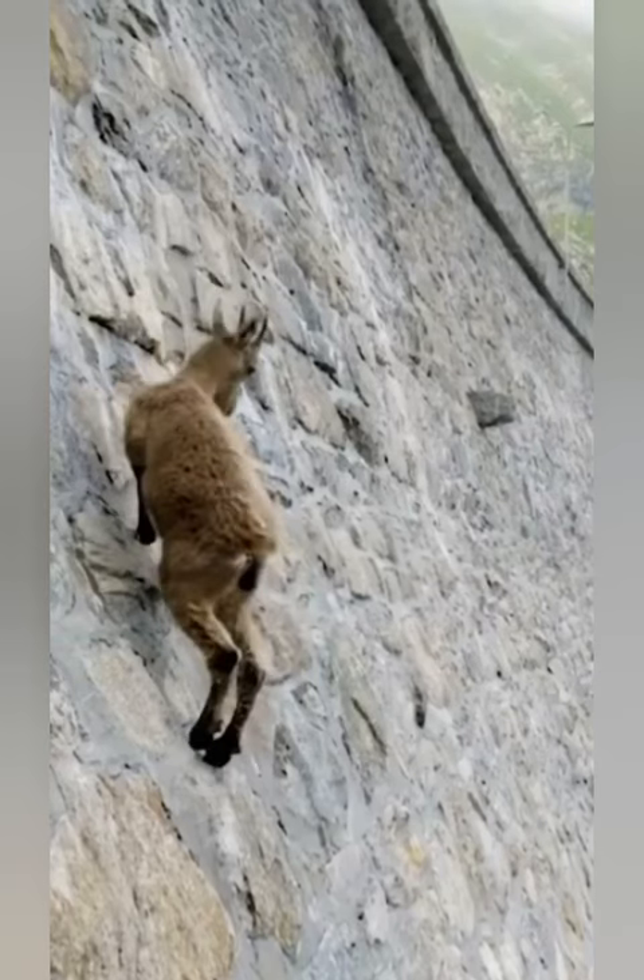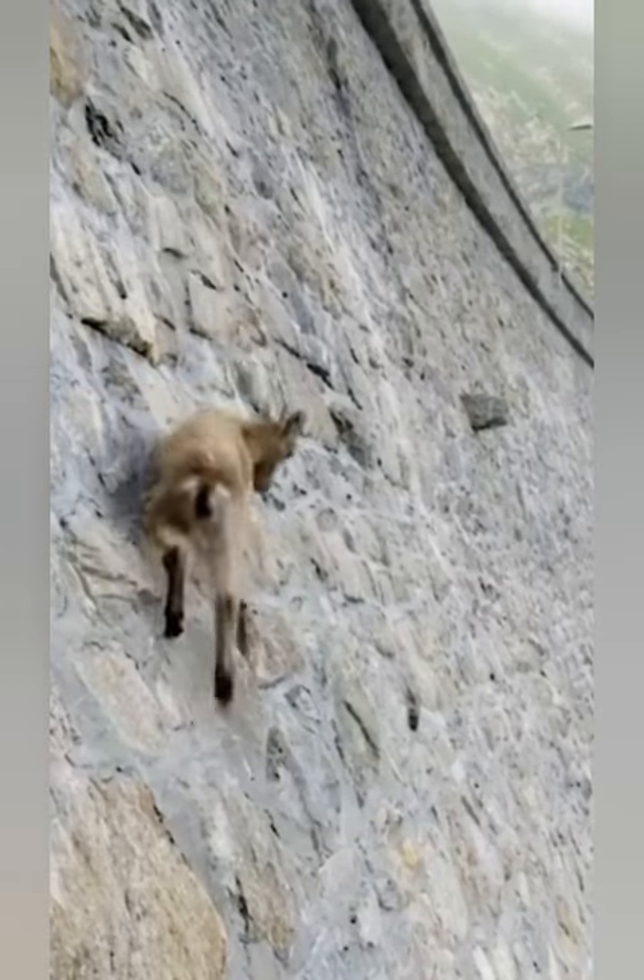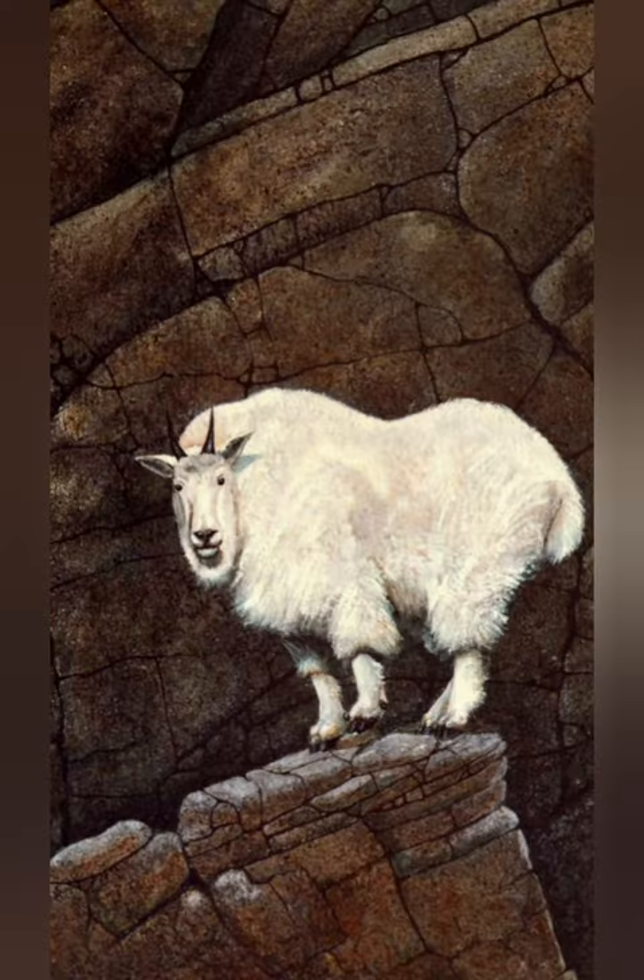It is well adapted to its habitat, with strong muscular bodies and specialized hooves that provide excellent traction on steep and rocky terrain.